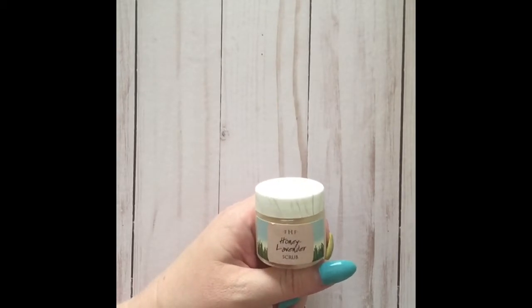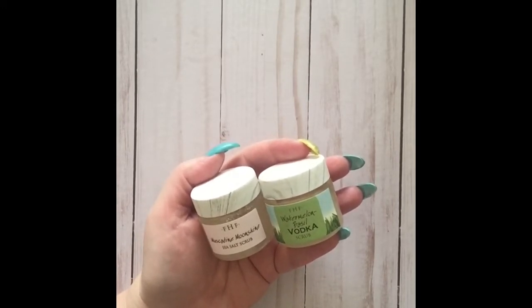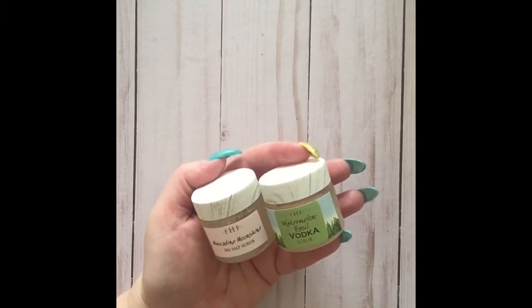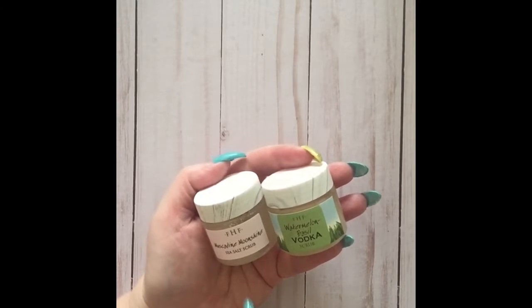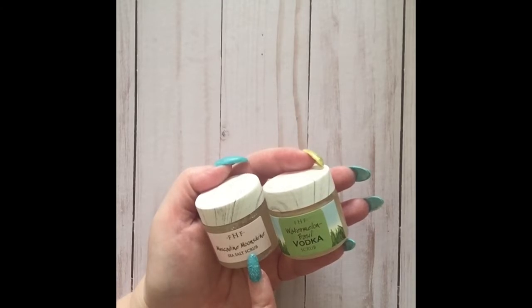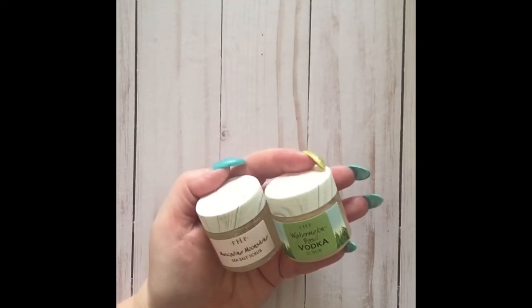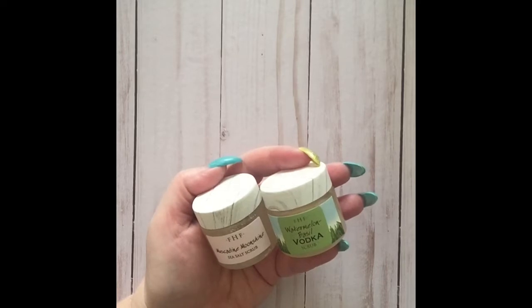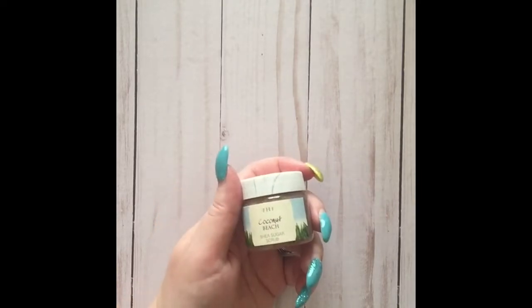The Muscadine Moonshine and Watermelon Basil Vodka scrubs are liquor-infused scrubs. The Watermelon Basil Vodka is a sugar scrub with organic vodka and rice bran oil. The Muscadine Moonshine is a sea salt scrub with moonshine, muscadine grapes, sea salt, sugar, and rice bran oil. I have tried the Watermelon Basil Vodka scrub at FarmHouse Fresh events and it smells amazing.